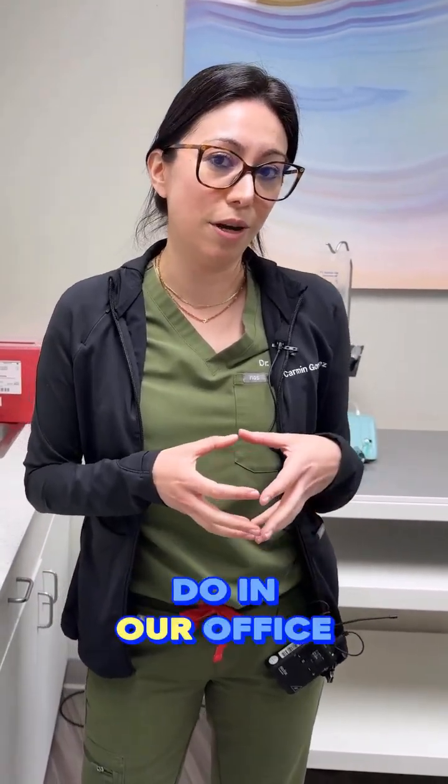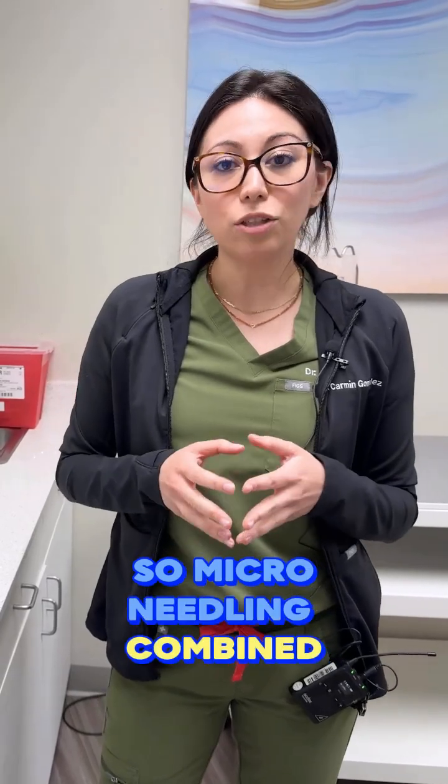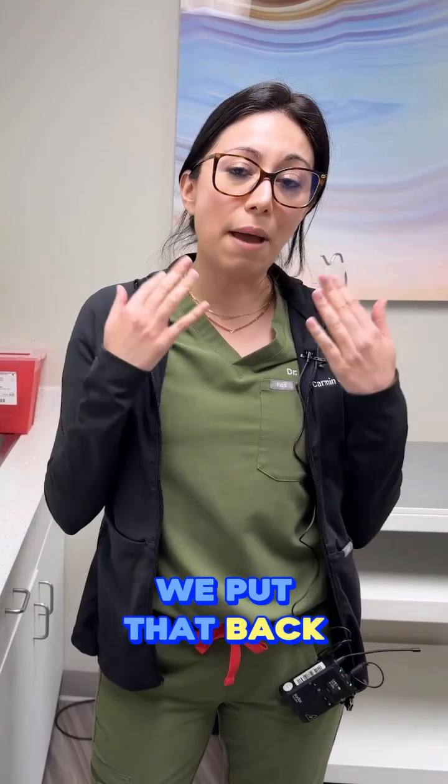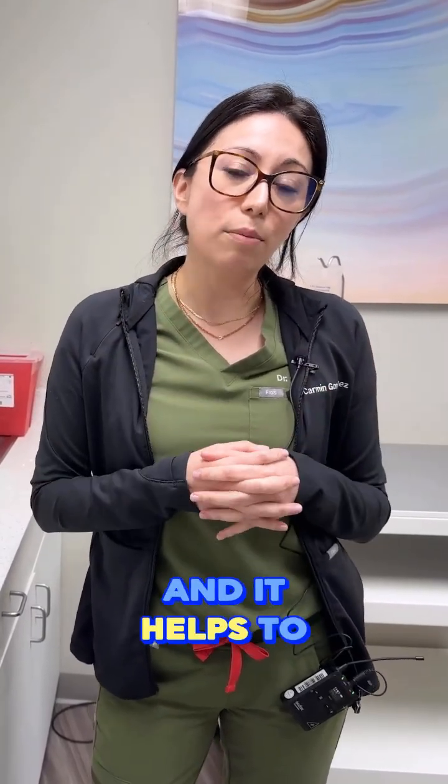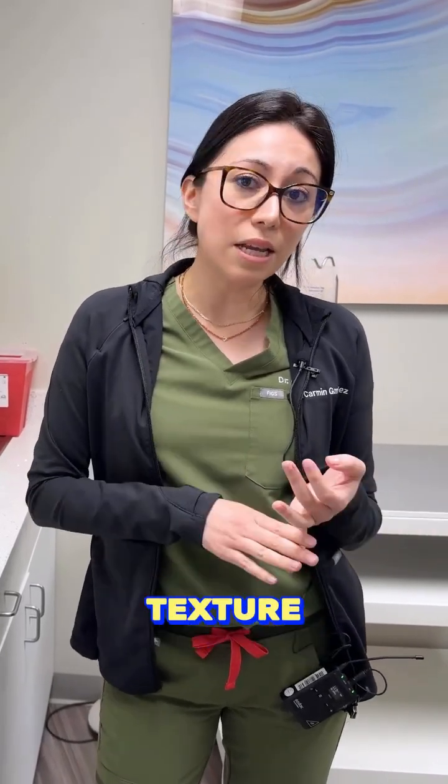Something else that we do in our office that's pretty exciting is microneedling. Microneedling combined with the PRF that we draw from your blood — we put that back onto your skin and it helps to stimulate collagen production that helps with skin texture.